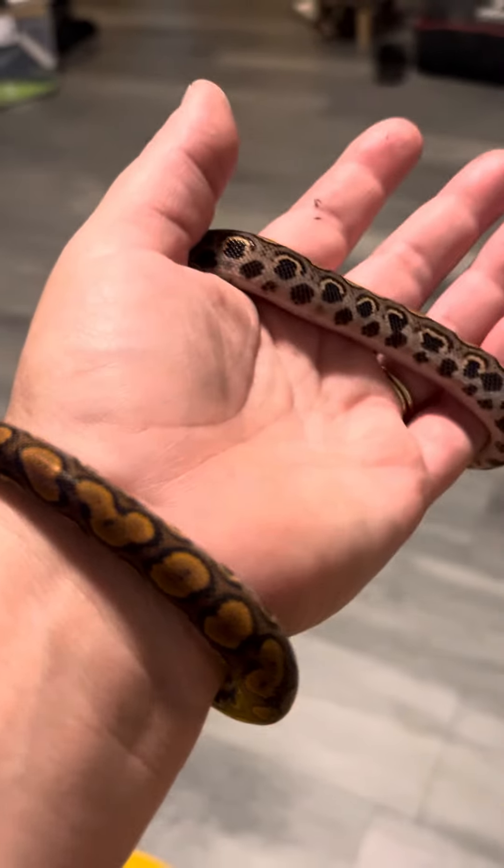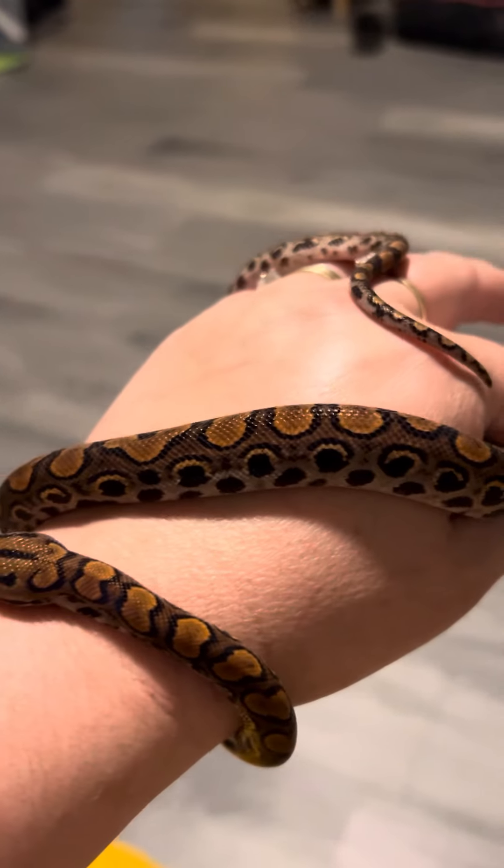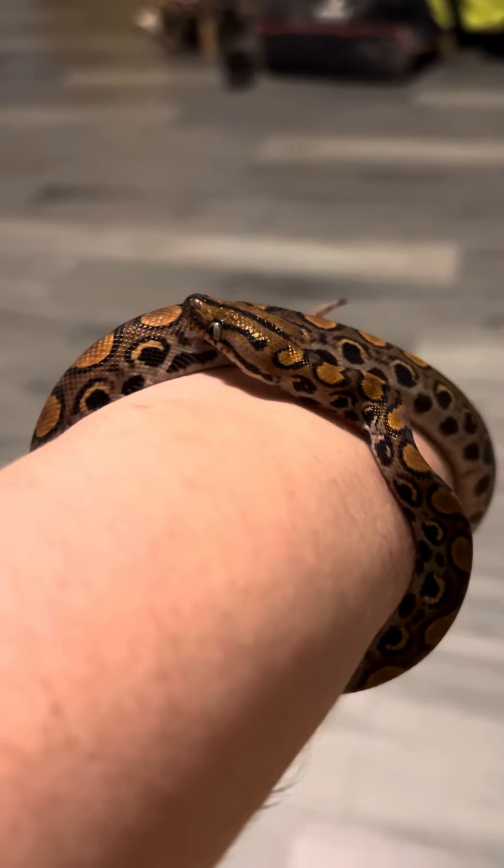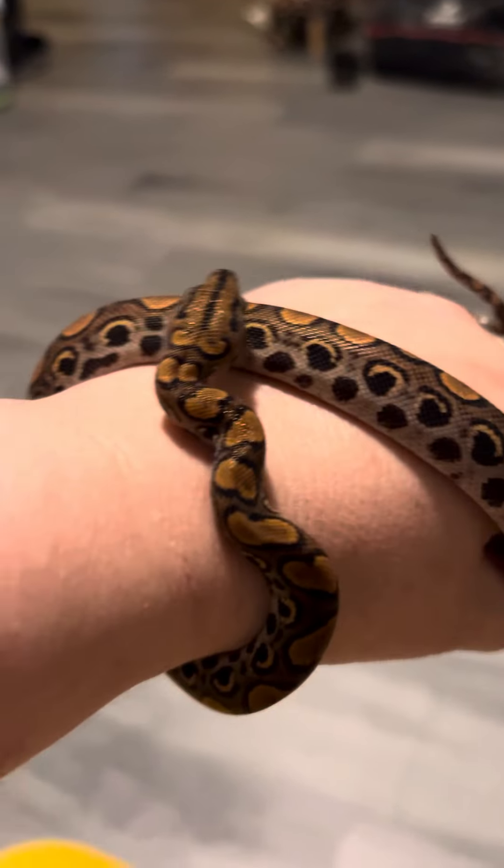Not sure if it's a boy or a girl, but I'm pretty sure he's a boy. He has a really long tail, so that could be an indicator, but he's doing really, really well.